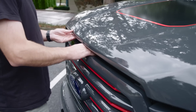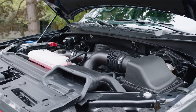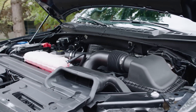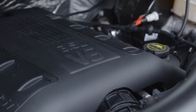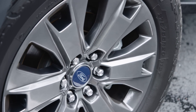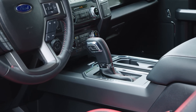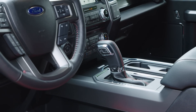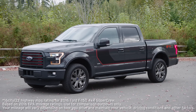The F-150 is available with a large variety of engine options. Under the hood today is a 3.5-liter EcoBoost V6 — the workhorse option — with up to 385 horsepower and 387 pound-feet of torque. It's connected to a 6-speed automatic transmission, which feeds power to a dual-range 4-wheel drive system. The EPA rates this setup 16 miles per gallon city and 22 on the highway.